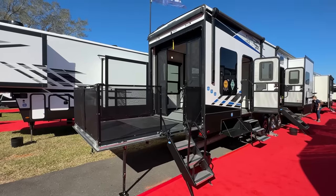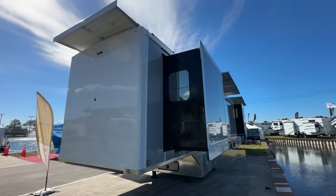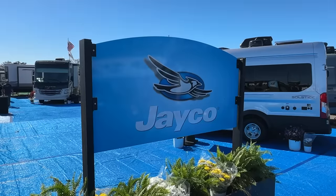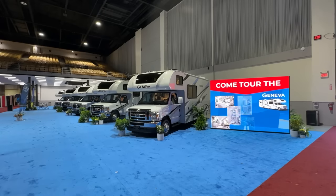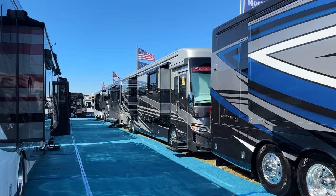Today we're here at the 2023 RV Super Show in Tampa, Florida. This week we are focusing on prototypes, the latest in technology, and the latest in trends — especially brand new floor plans that just came out this year. One of them is a front living and front office, and also a toy hauler that has a convertible garage. We're super excited to share that with you, so let's hit the ground.